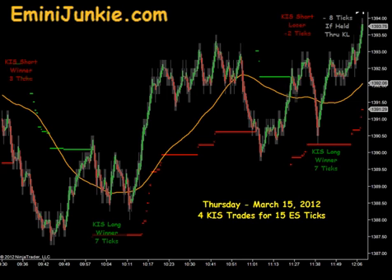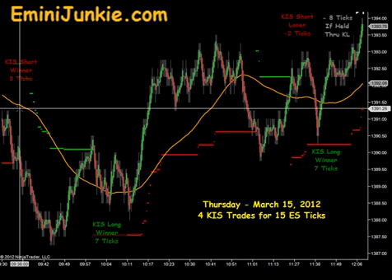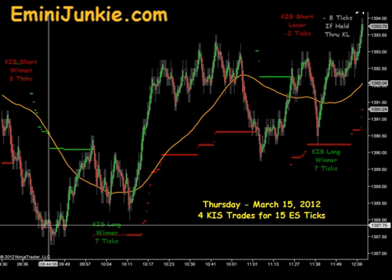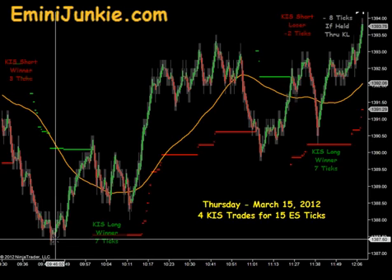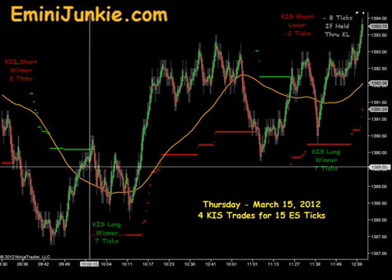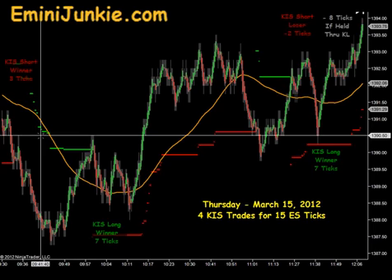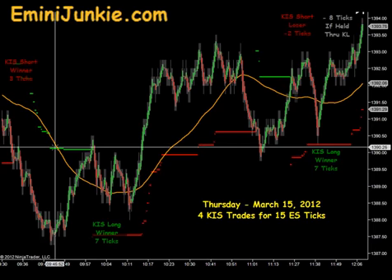I started off this morning with a KISS short that did produce a downside target of 3 ticks, and there was an opportunity to run this down. You can see we went down to a low around 87.50 before bouncing up through our moving average and getting a signal long. As we pointed out yesterday, these green lines trailing the down movement would be a potential trailing stop if you had multiple contracts.